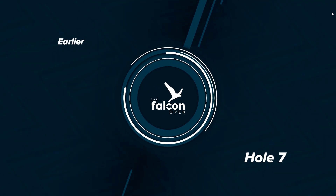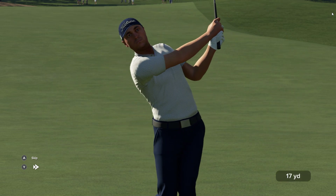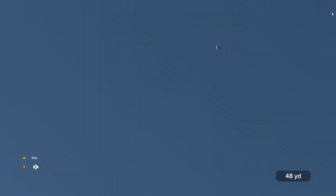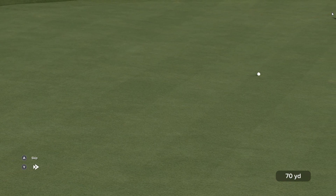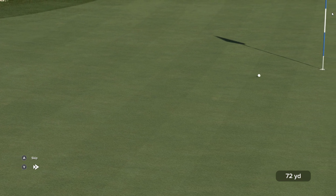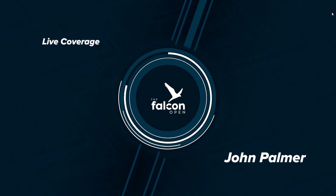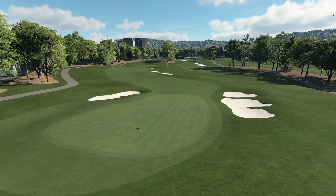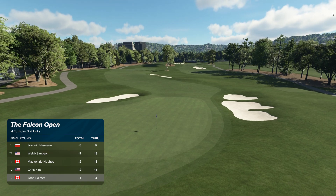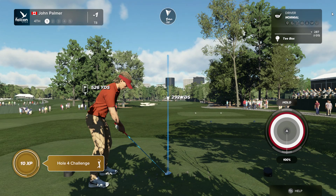Time to take a look at some of the action from elsewhere on the course. Justin Thomas with an amazing shot. Let's take a look at the leaderboard as it stands. Love the long holes. Welcome to the par five.